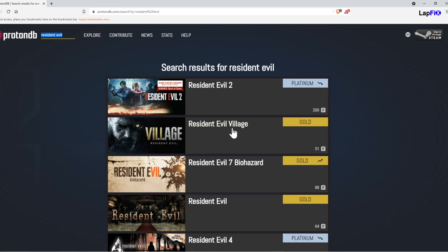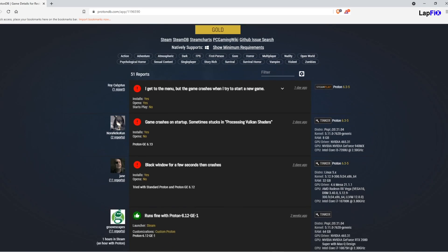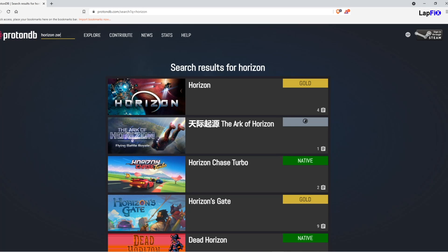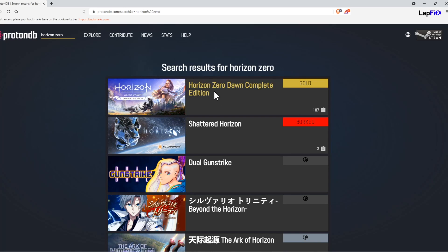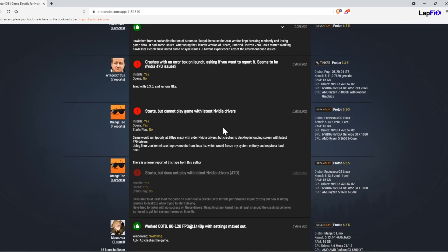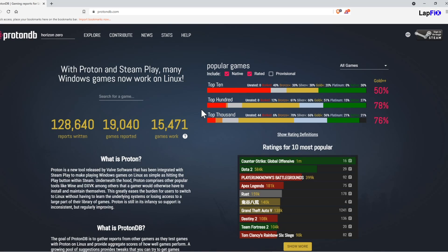Resident Evil Village is running well especially as a newer release. Your mileage will always vary, but you'd think the Steam Deck might be even more optimized for some of these titles. Here's Horizon Zero Dawn — this one actually has a Gold rating, which is interesting because it actually runs pretty poorly on Windows. The developer has been patching it much more recently and it looks like it has really good compatibility. So this is a great way to check your favorite games.